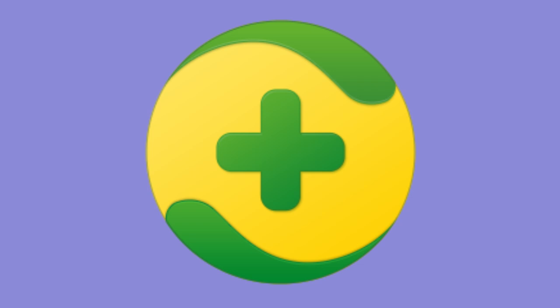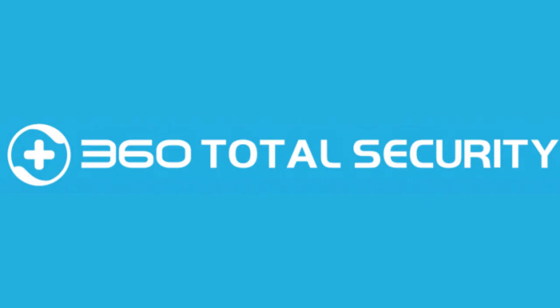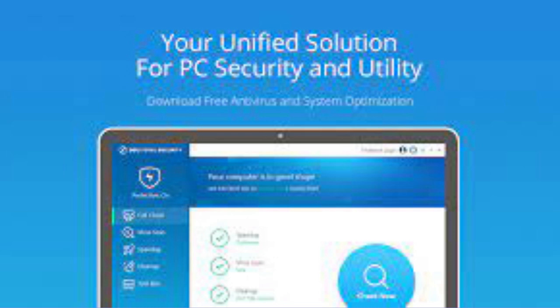360 Total Security has a user-friendly interface, and it is easy to use, making it an excellent choice for users who are not tech-savvy. It also includes a sandbox feature that allows you to run potentially dangerous programs in a virtual environment to protect your system.